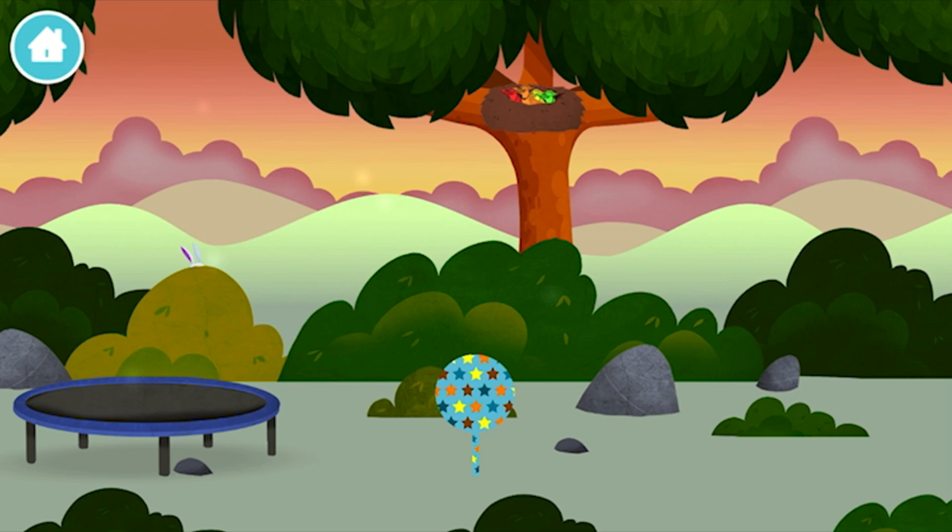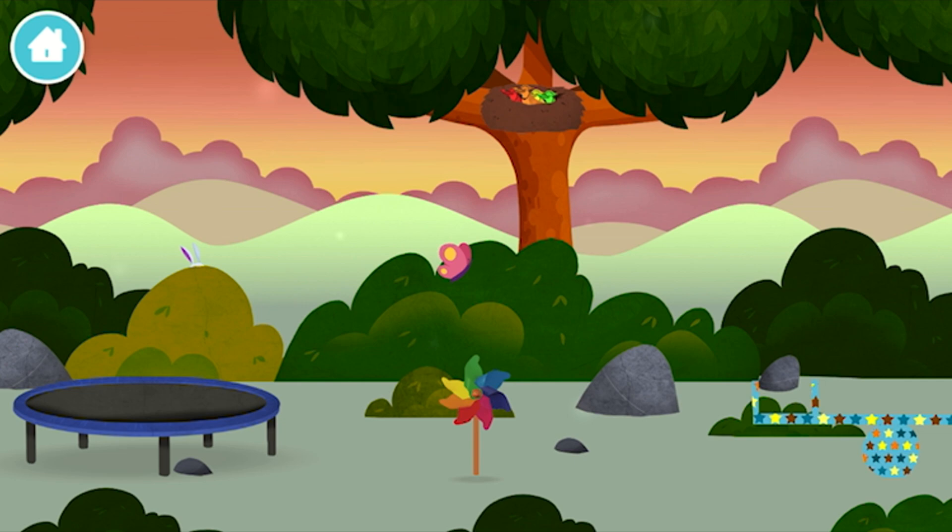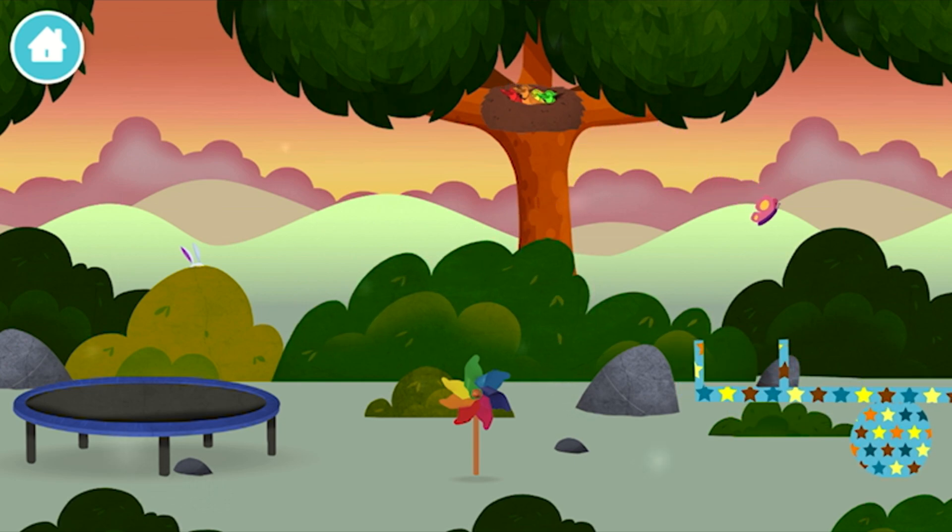Great! You have unlocked a windmill! Four birds in a nest.